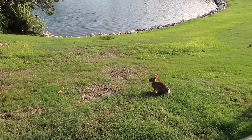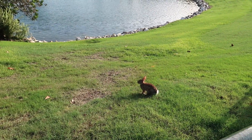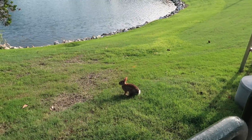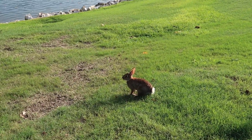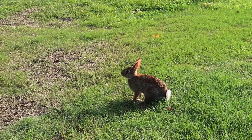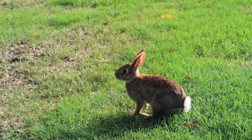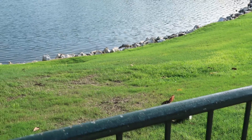They do not want to disturb the Epcot bunny — look at those ears. That is a cute little bunnykin. We go now; we don't bother the bunny.